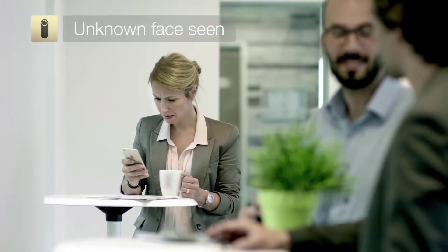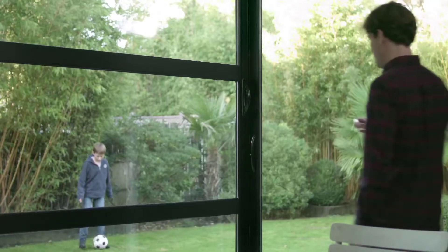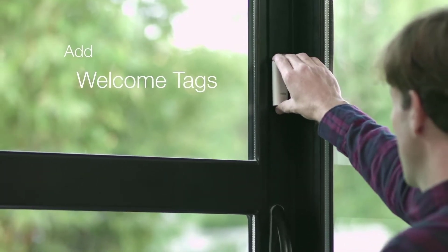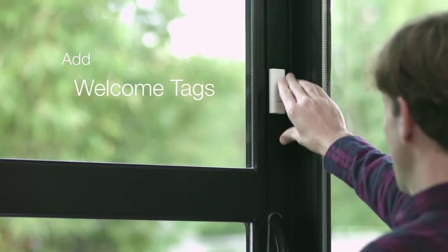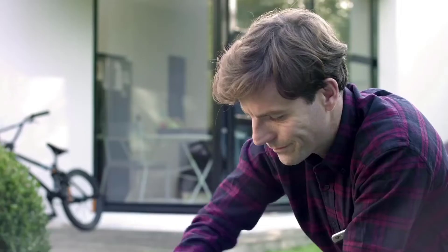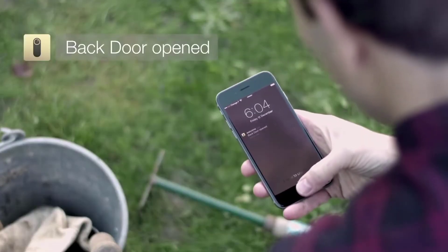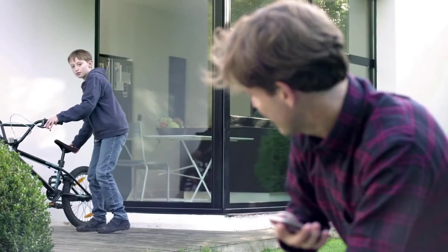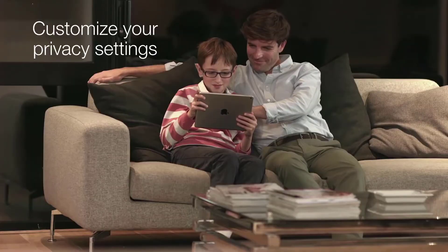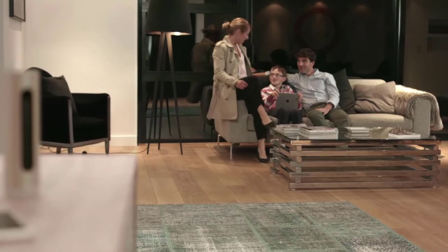The face detection technology isn't flawless, but it is reliable once it sees a face a few times. For instance, you would need to identify yourself with and without glasses. Via the app, you can set the camera to only record strange faces, so you don't feel spied upon once you're at home. Full HD 1080p video quality is great even in low light, and thanks to the 8GB micro SD card included, you can store a week's worth of content without the need for a cloud subscription.